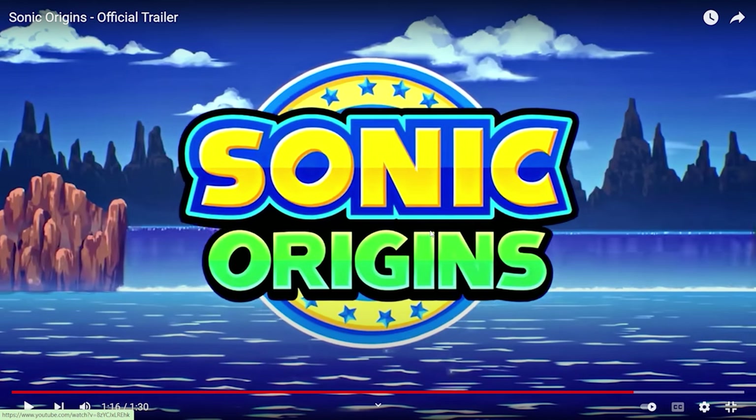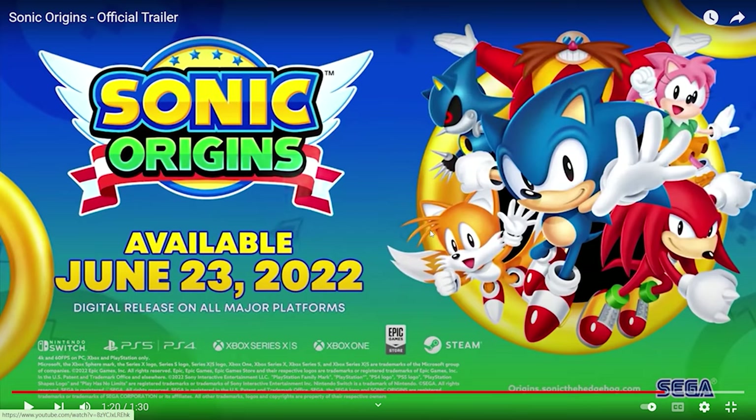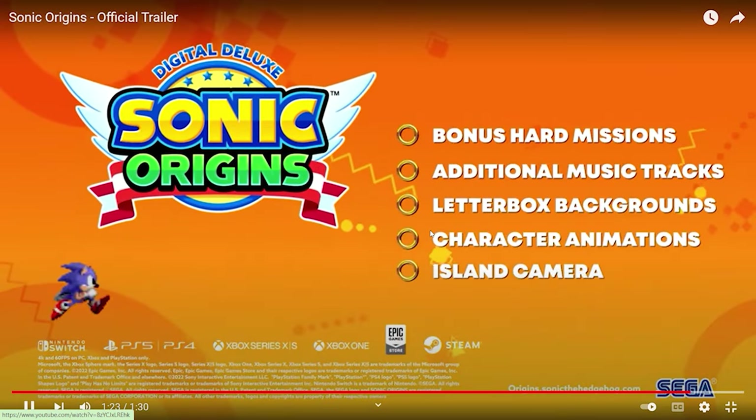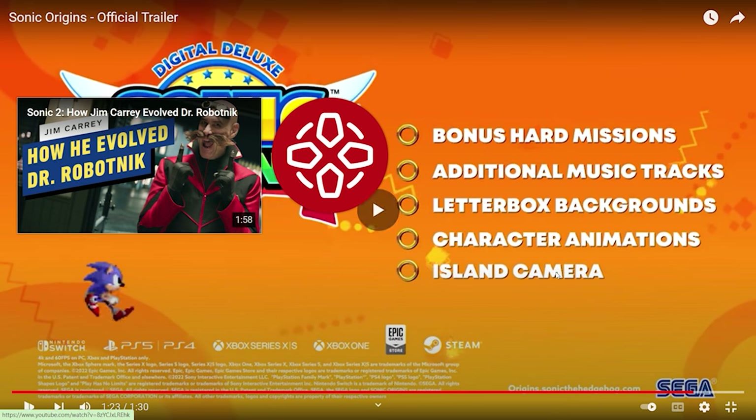Cannot wait for this. Please watch the official trailer — this looks so amazing. It's just a massive collection of the original games, remastered hopefully. You've got the Chaos Emeralds coming out of the logo. This is available on all consoles: Nintendo Switch, PS5, PS4, Xbox Series, Xbox One, Epic Games — oh, it's on Steam! And then there's some bonus content: there's a digital deluxe version you can buy with bonus hard missions, additional music tracks, art books, backgrounds, character animations, and island camera.